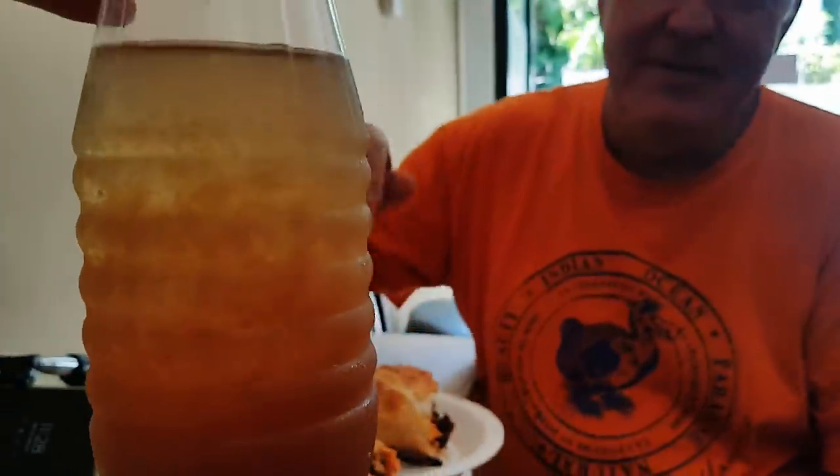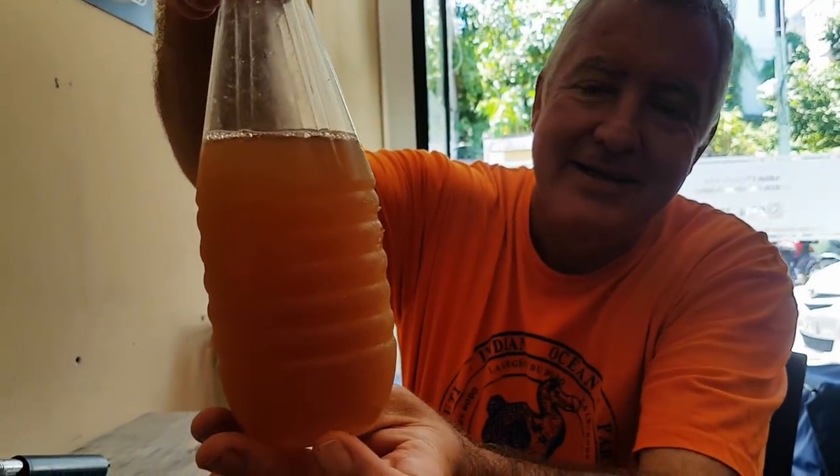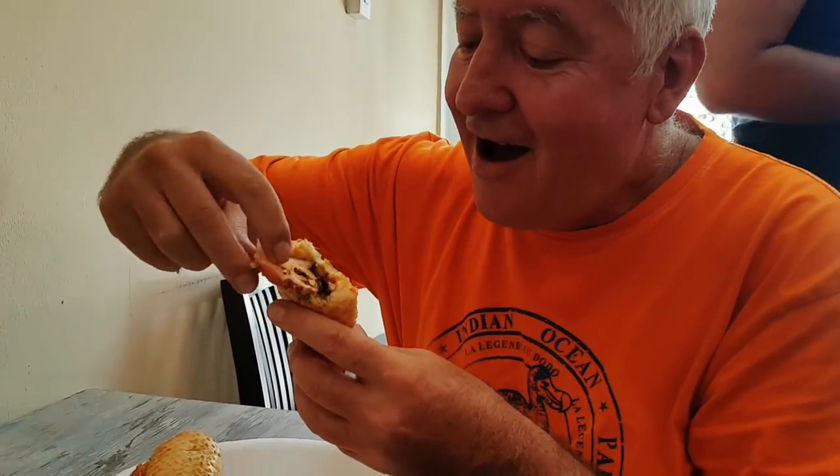This is the homemade iced tea that Ricky's going to try. It tastes like a fragrance - maybe like Turkish delight, rose, or something like that. With the tamarind juice, it separates, and you just shake it back.